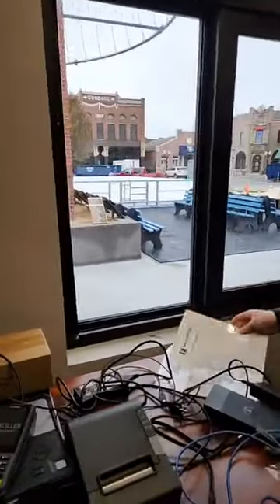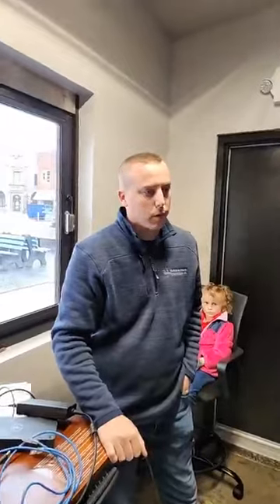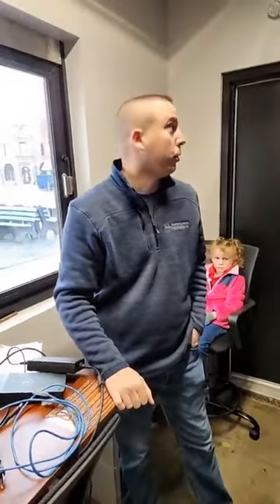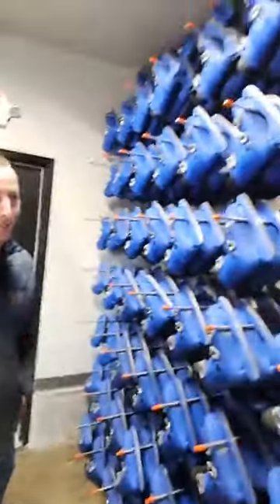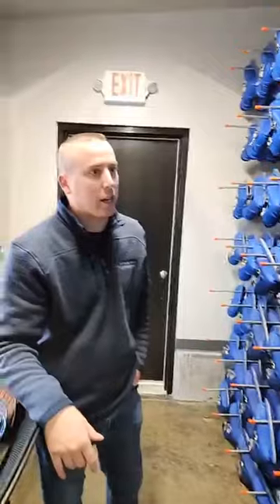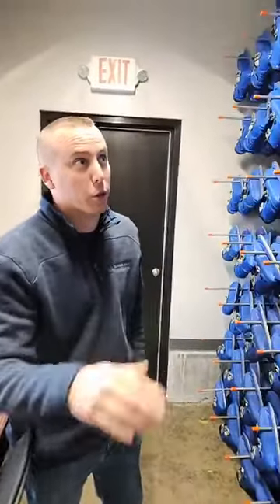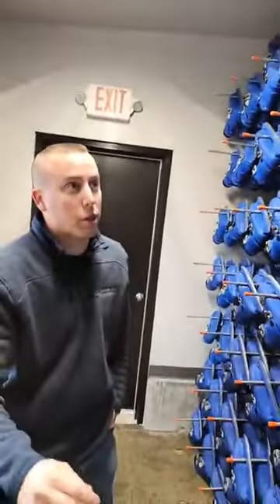As you can see, plenty of skates for tonight's opening session, which starts at 5 o'clock tonight on the new ice at Tower Square. We're in the ticket window right here. This is where you will come tonight when you check in, and this is where you'll get your skates and all that good stuff.